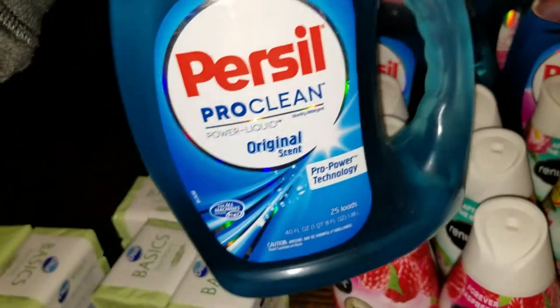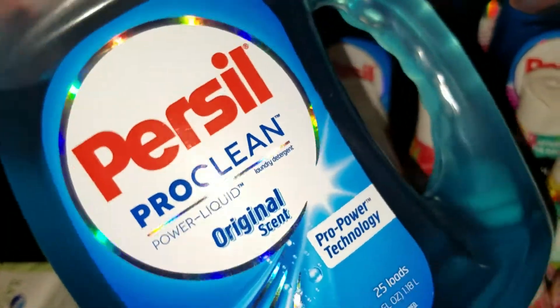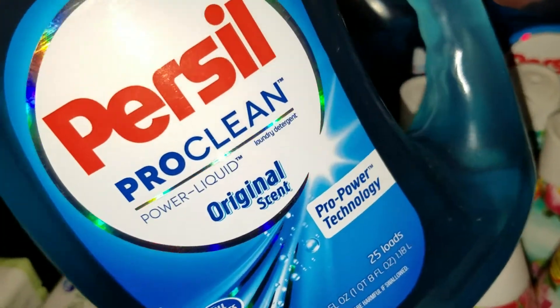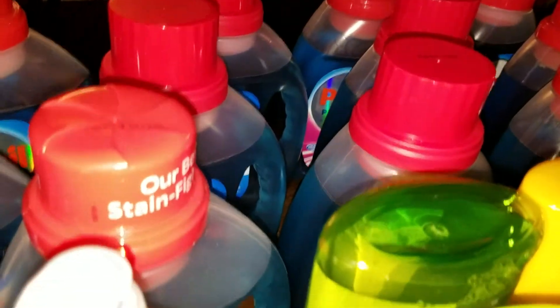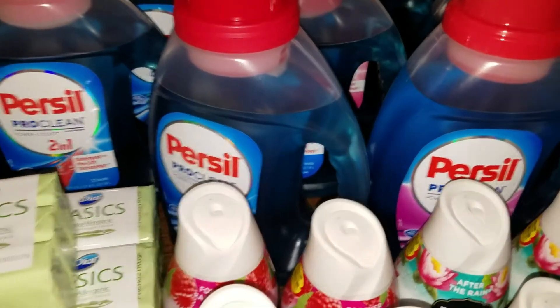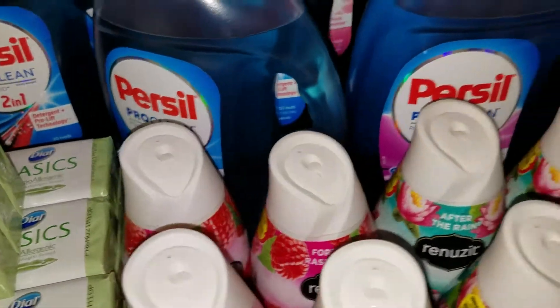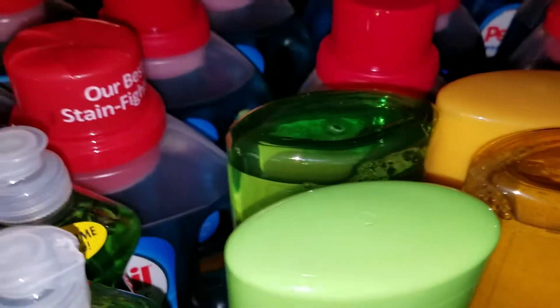I did that deal a couple times on the Persil — this stuff works good. I just got some a couple weeks ago and realized how well it works. So I figured if I can get them for a buck fifty, buck seventy-five a bottle, that's why I got 18 of them. Today's the last day on that deal — if you got the two dollar coupon, I know a lot of people have the dollar coupon, but I had the two dollar one, so yeah, great deal.